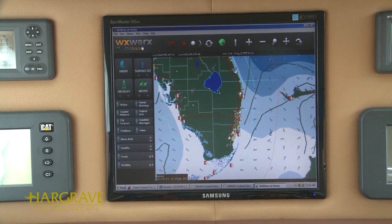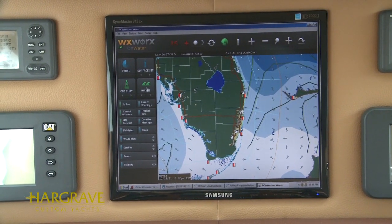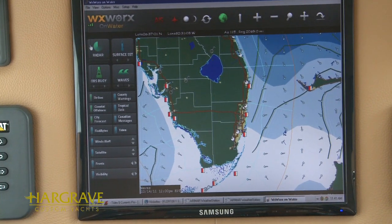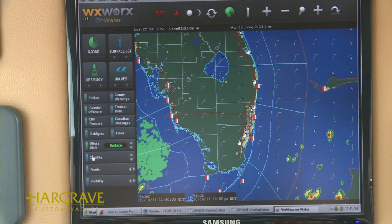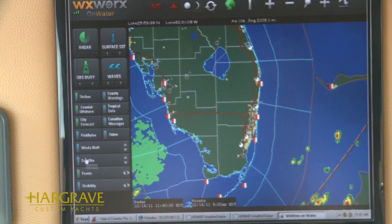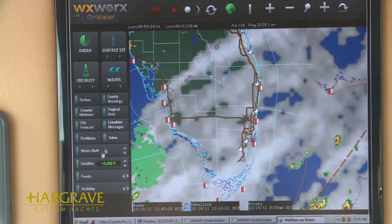The XM WeatherWorks program offers features such as wave heights, Doppler radar, wind information, fronts forecast, as well as current and satellite images.